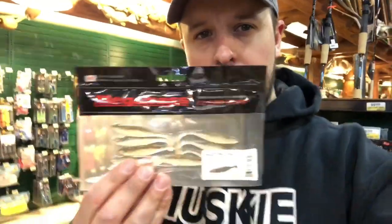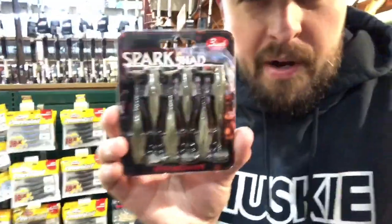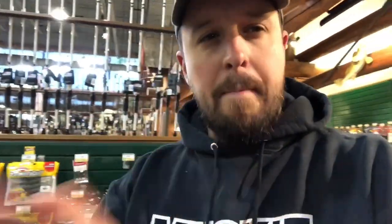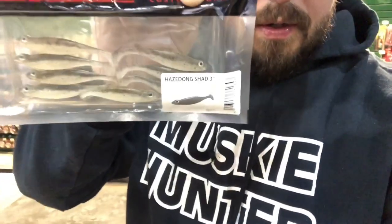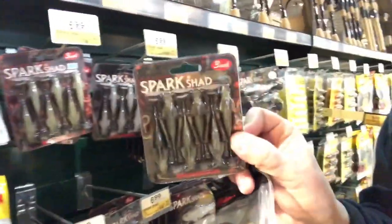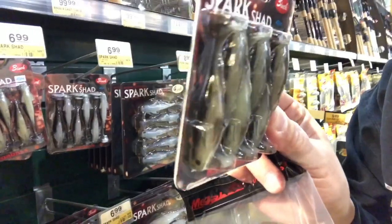Looking for a swimbait to throw on your Okashira screw head? These little Haze Dongs are great — this is in a 3-inch model so it works perfect. Or these guys are the money right here: these Spark Shads in a 3-inch. So if you're looking for something to pair that Okashira screw head up with, either one of those two is money. This color is Morocco — a real nice minnow orange color. And in the Spark Shad they've got quite a few different ones, but this one is Gold Shad. If you've got perch or maybe darker water — there are so many different colors, check them all out, find the right size, and slay with these swim baits.